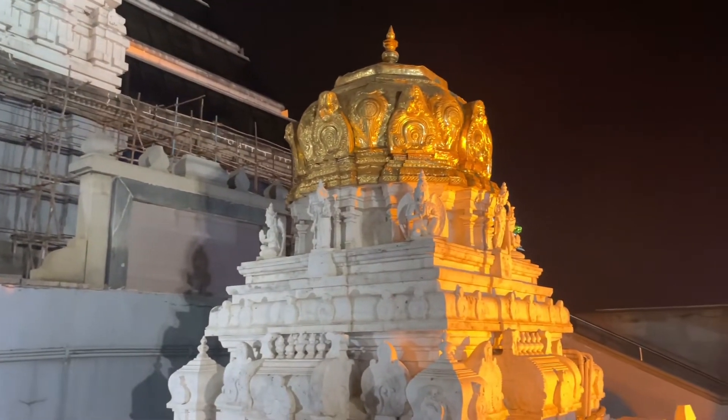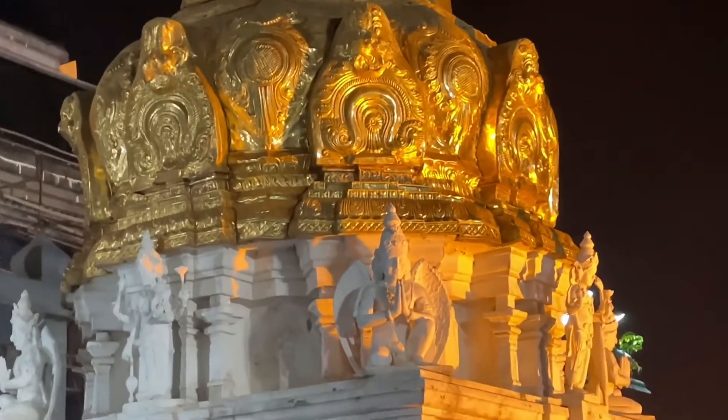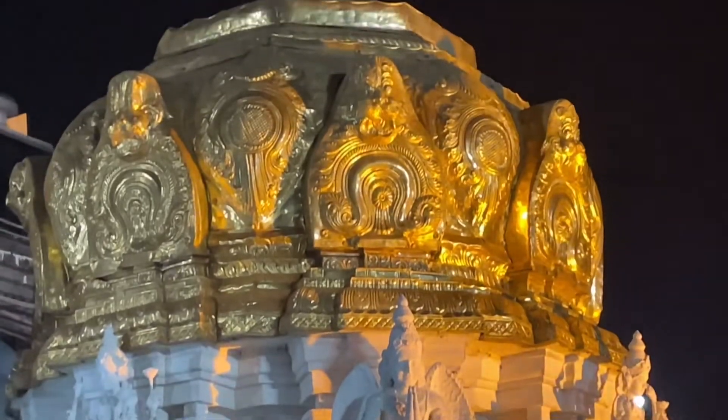On the way, you will find this beautifully carved 28 feet high gold plated Kalashikar, which is situated in between the main temple and these two deities' temples.